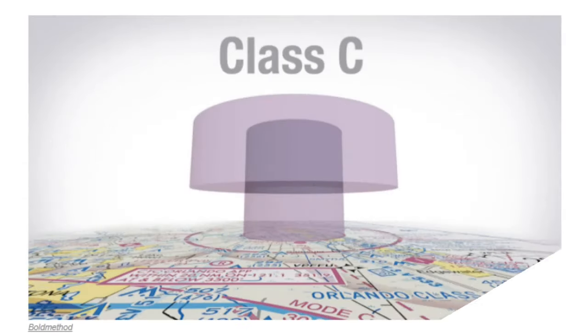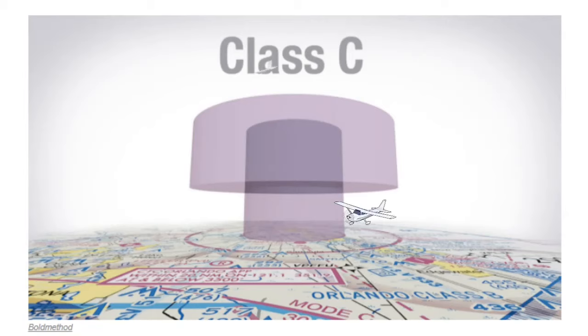One thing to keep in mind is that if we stay below the Class C shelf, we don't need a transponder. But if we fly over the top of the Class C airspace, we do need a transponder. By the way, a huge thank you to Bold Method for letting me use some of their graphics — if you haven't been to their website, be sure to check them out. They've got lots of different free study material to help clarify some of these subjects, and I'll throw a link in the description.